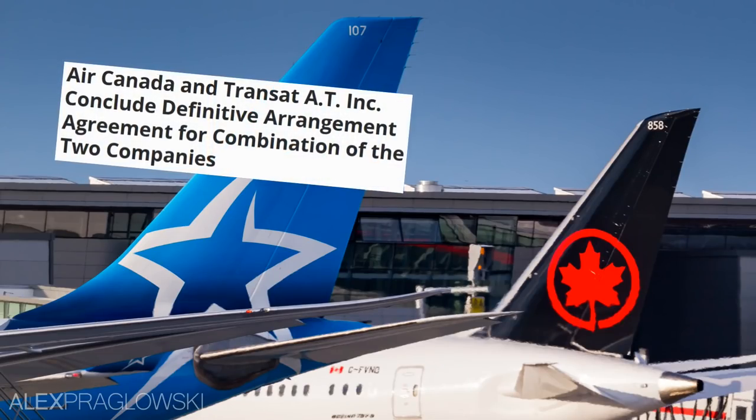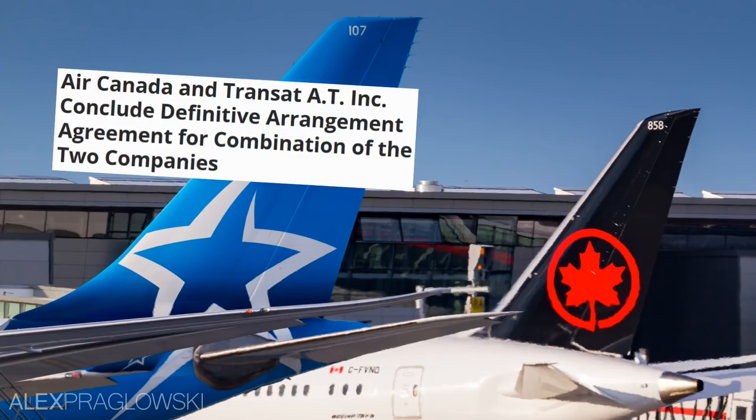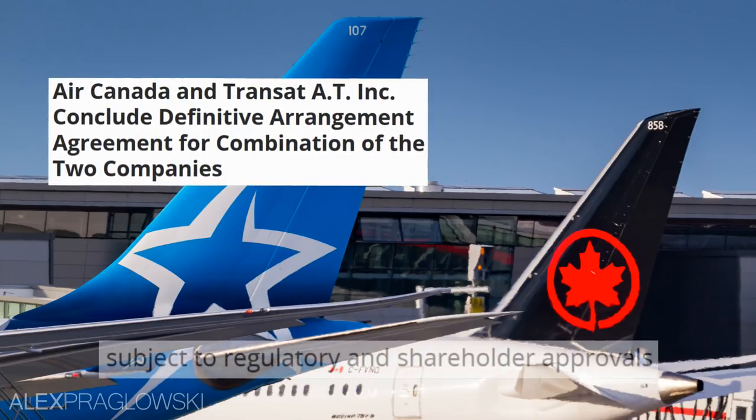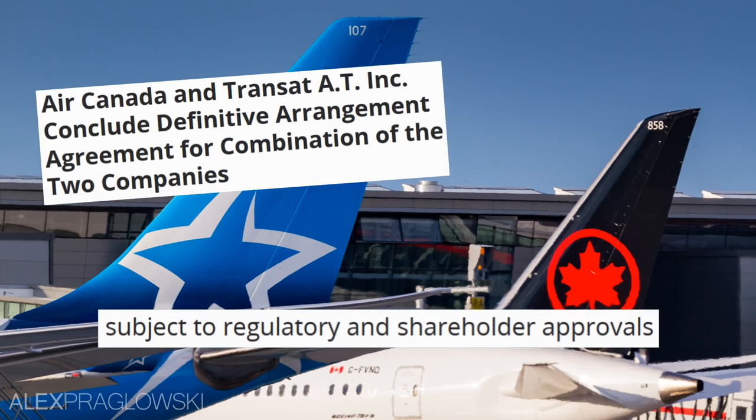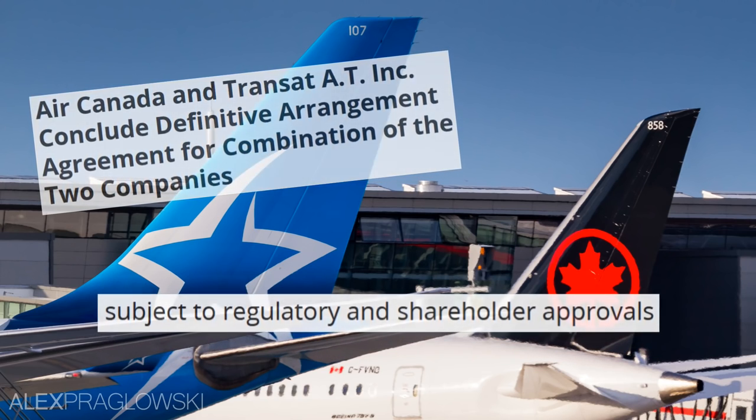Quick extra note before we start: I began working on this video a few weeks ago, and then the whole Air Transat thing was announced. If the deal does go through, consider this the pre-merger fleet. If not, this is Air Canada's fleet as of the date that this was posted.